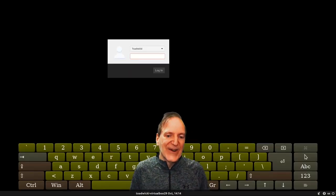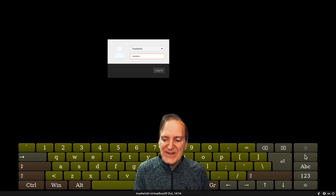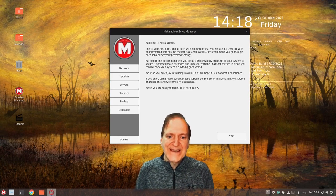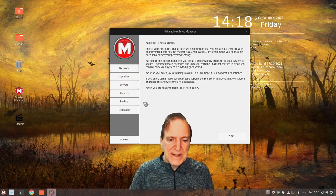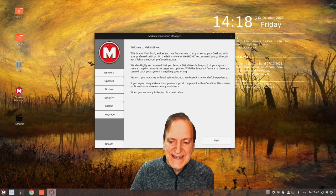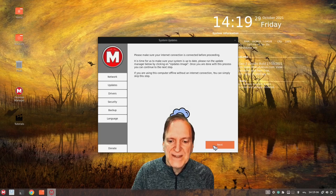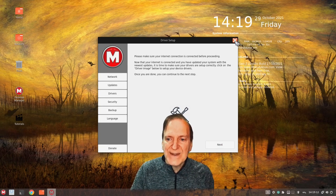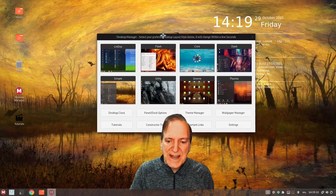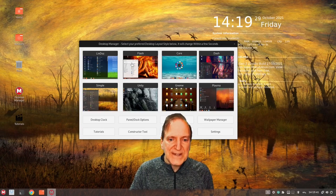Here at the login screen it already looks different — we got the virtual keyboard showing down there. Logging in and here we are at the desktop. We've got our setup manager, which is always handy for setting up extra things at the beginning. For me it's always been something I can skip since all my drivers installed fine. Selecting next goes through each step and they really simplify it, so anything you might need you can get to quite easily and it's accessible afterwards through the desktop manager.